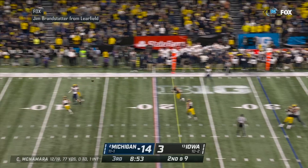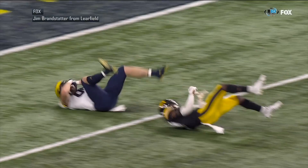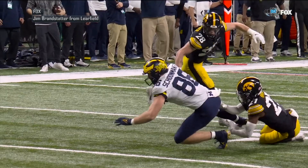Haskins to his left. McNamara back to throw, blitz coming. Throws — he's got his receiver. It's the tight end Schoonmaker at the five yard line. The Wolverines in the red zone on a beautiful throw. Nice catch in traffic by Luke Schoonmaker, good for 26.